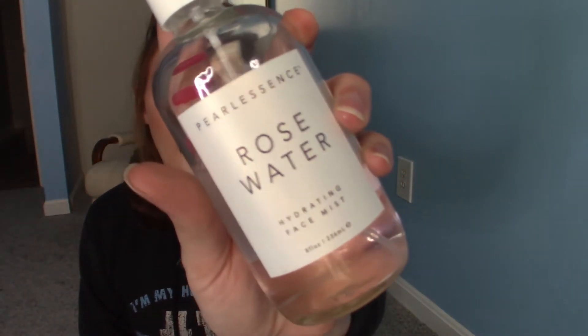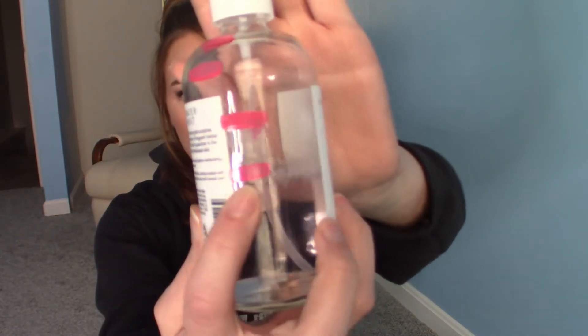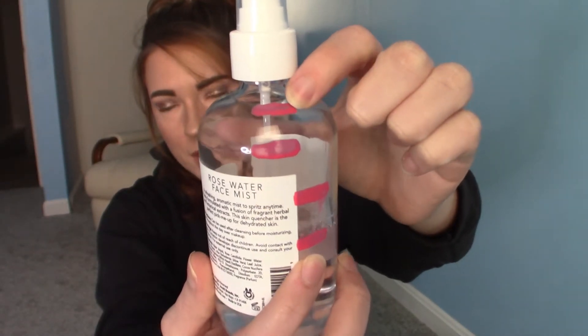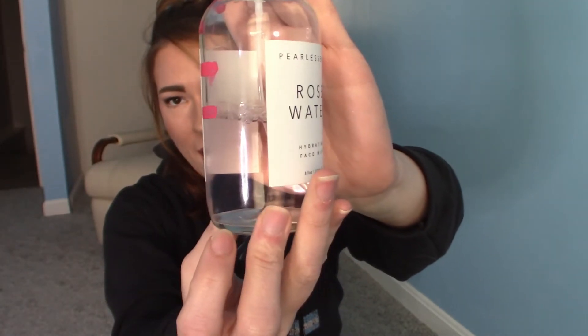Then we have the Pearlessence Rose Water Hydrating Face Mist. I really like this stuff as just a facial spray, but the mister on here is really aggressive. Here is the progress line — when we first started with this bottle it was brand new, all the way at the top. I think we've used up about half of it. Maybe in four more months we'll be done. I could decant it into another container but I'd lose my progress lines, so I'm just going to suck it up.